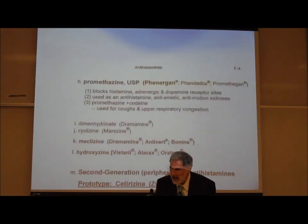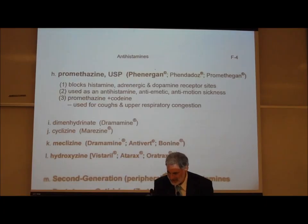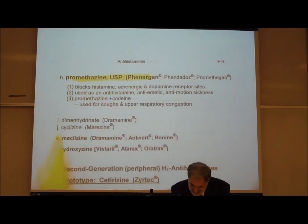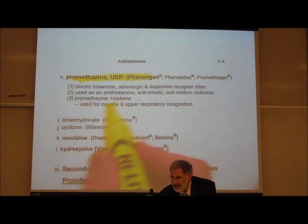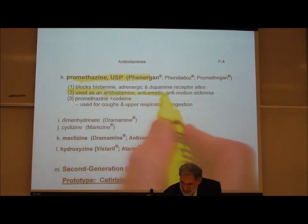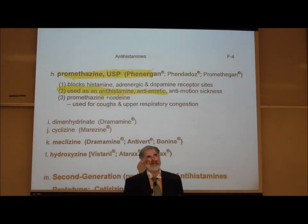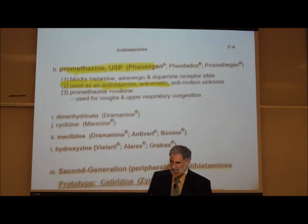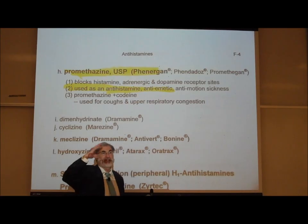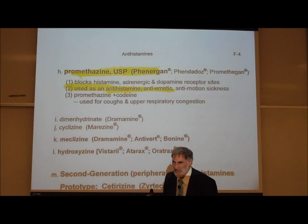Phenergan, which is promethazine, is another antihistamine that blocks histamine as well as some other receptor sites. It's used as an antihistamine and an anti-emetic — meaning it stops vomiting and reduces nausea. It's used to reduce motion sickness, and like other antihistamines it causes CNS depression, making it useful as a cough suppressant, vomiting suppressant, and motion suppressant. It obviously crosses the blood-brain barrier.